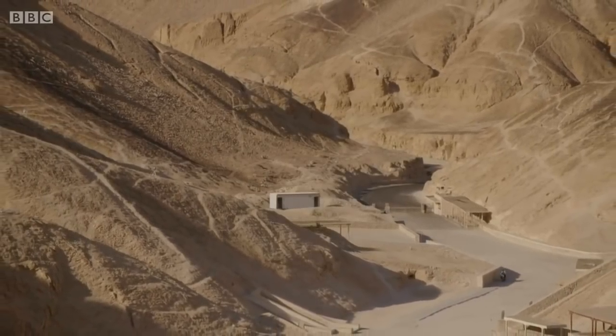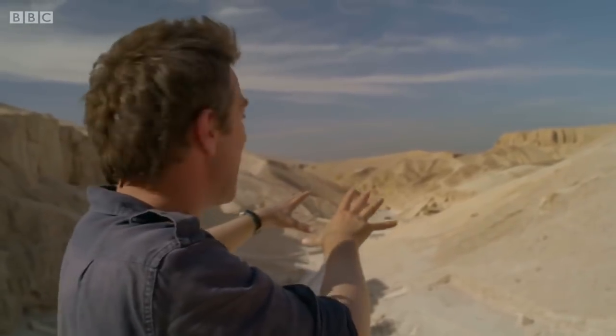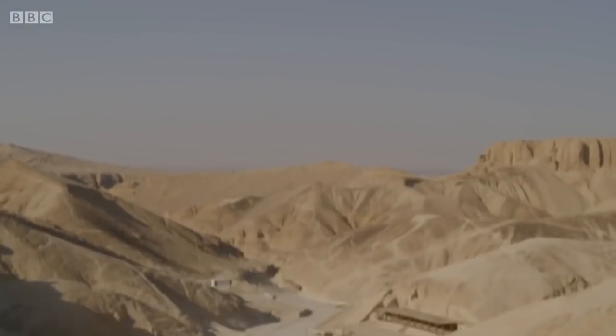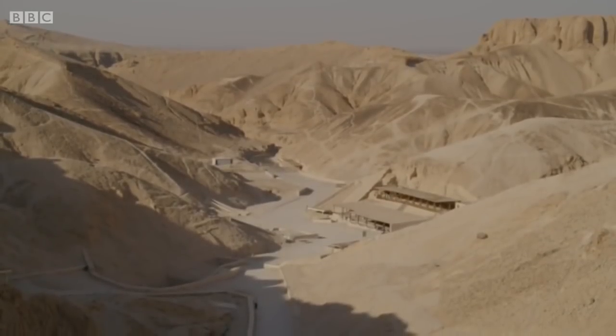From up here you get a wonderful sense of the valley — how all the different tombs are laid out, and the physical geography. Behind me are wonderful cliffs that form a natural barrier. Looking down the valley, there's a small opening. The whole place would be like a giant cul-de-sac, very protected.